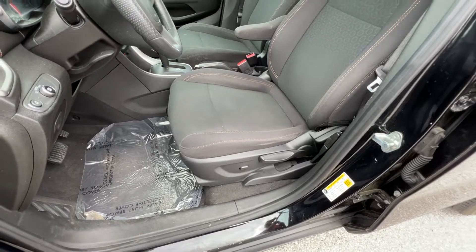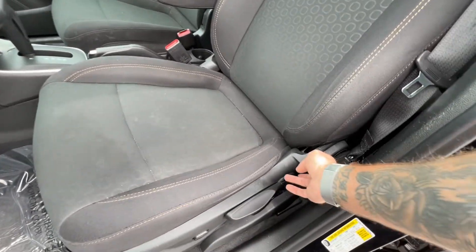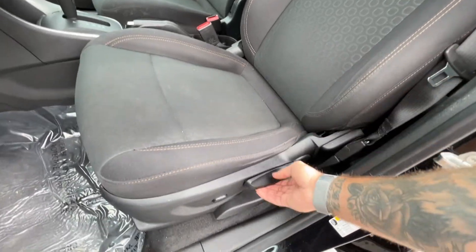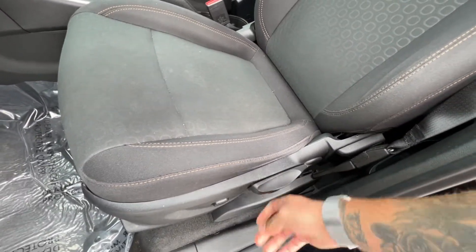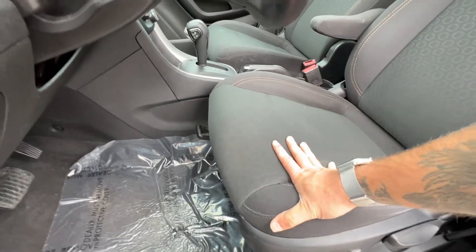We've got an eight-way adjustable driver seat with power lumbar, angle adjustment on the rear, a pump-action lever to raise and lower the seat, lumbar support, and a handle for fore and aft adjustment.